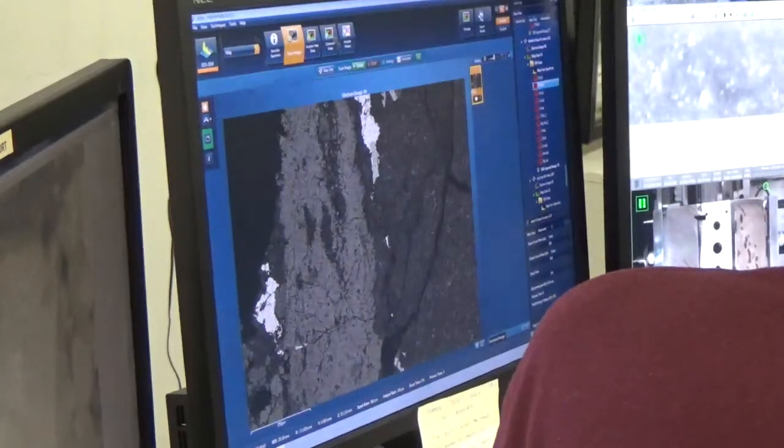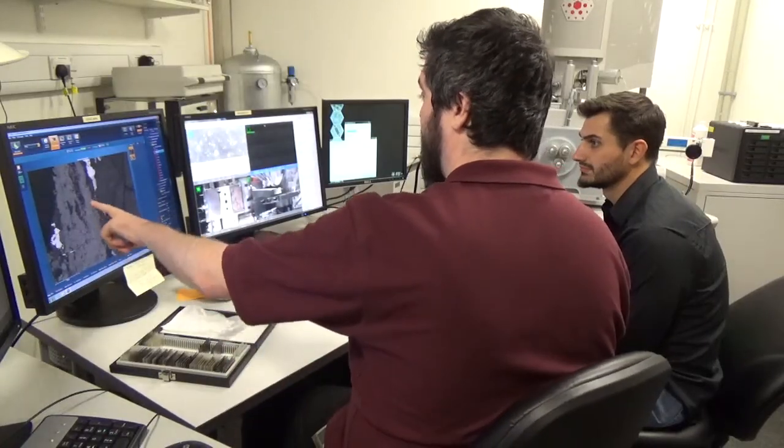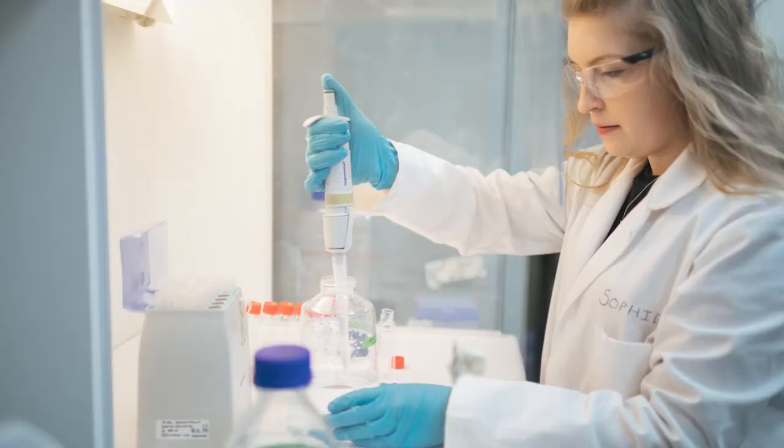As an Oxford Earth scientist you won't just undertake lectures and research. The course and projects are designed to equip you with essential skills such as problem solving, project and time management, and the ability to think and work independently as well as part of a team, and to communicate your science confidently to the wider world.